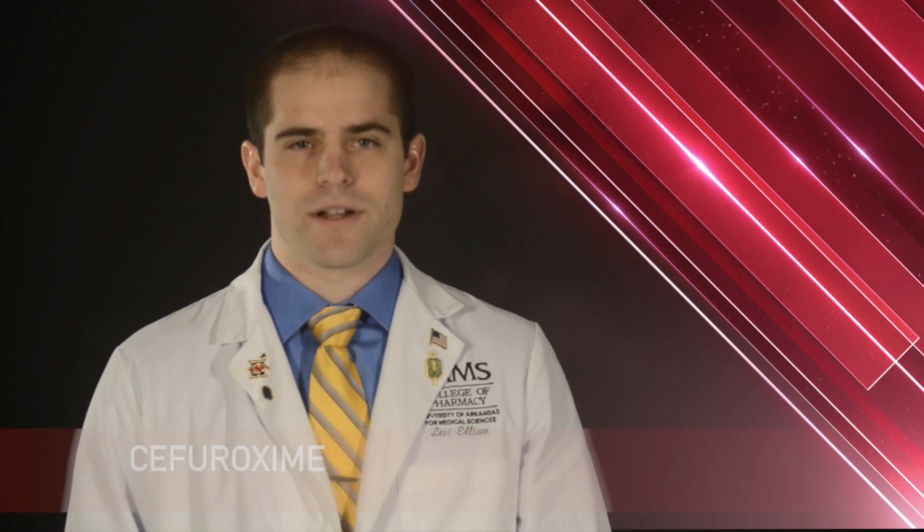Hi, my name is Levi and I'm a student pharmacist at the University of Arkansas for Medical Sciences. Today I'm here to talk to you about your medication, cefuroxime.